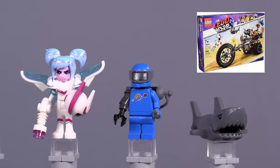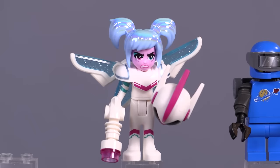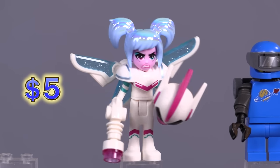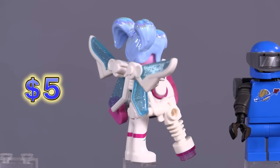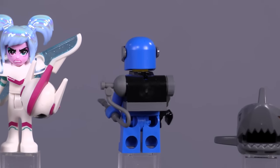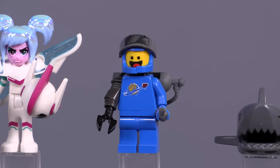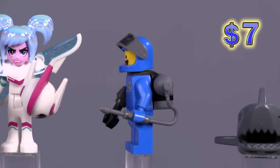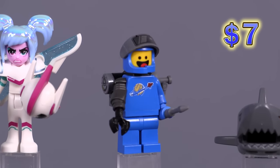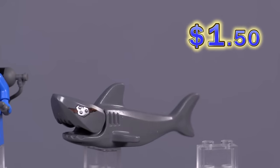Metal Beard's Heavy Metal Motor Trike set gives us these two figures plus an animal. For Sweet Mayhem, this is the only time we get an angry face for her, which is kind of cool. Apocalypse Benny looks kind of amazing — the visor print is the only unique print for this whole figure, and he's got a robotic arm originally from the 2008 Agents theme. The shark is now out of character, but the shark does have a metallic eye patch print, which is unique.